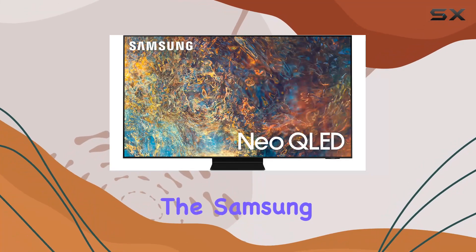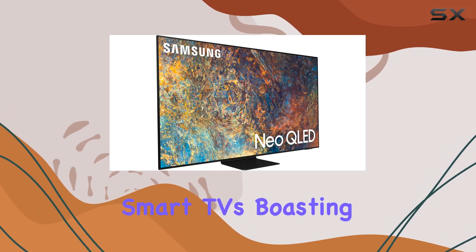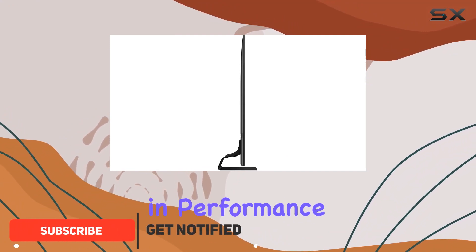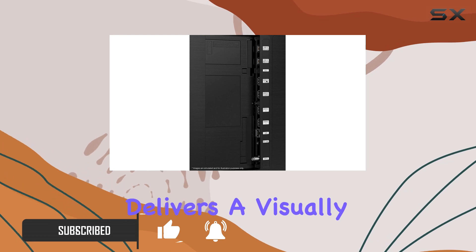Today, we're diving into the Samsung QN85QN90AA, a powerhouse in the world of smart TVs. Boasting an expansive 85-inch display, this Neo QLED TV is renewed but not lacking in performance. The Quantum Matrix technology with mini-LED delivers a visually stunning picture, thanks to hyper-focus light cells that enhance brightness and contrast.